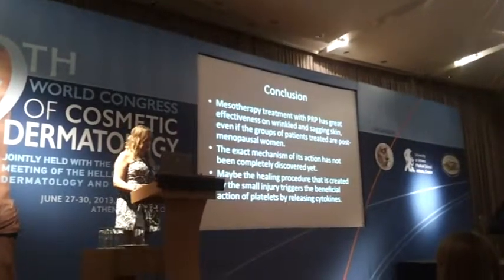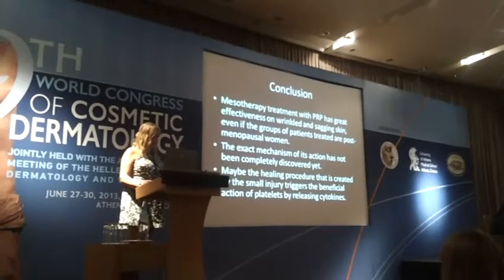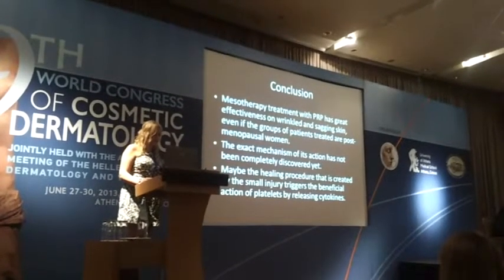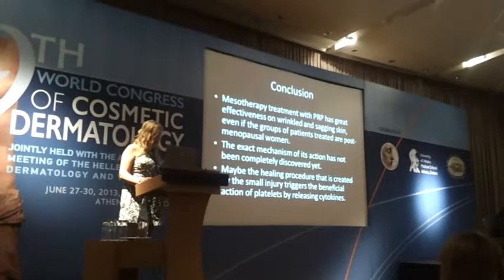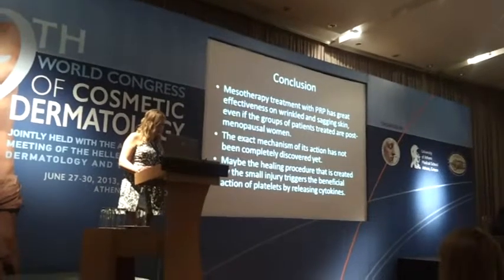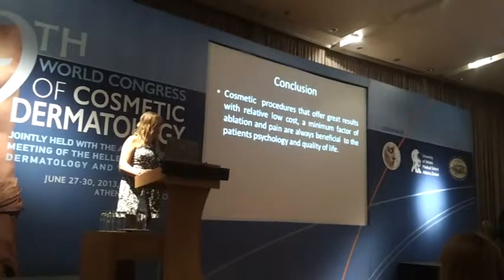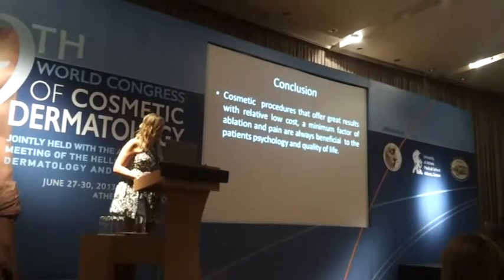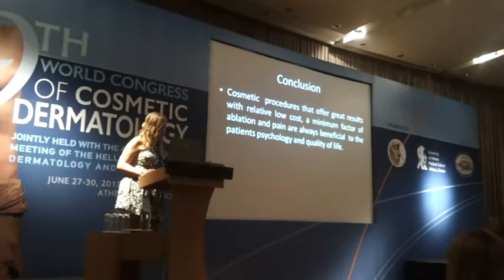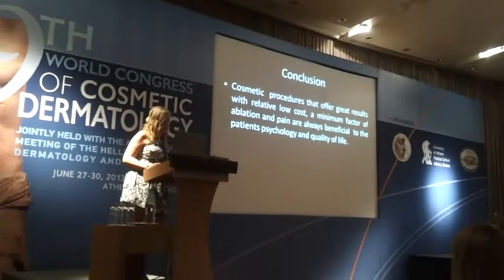Mesotherapy treatment with PRP has great effectiveness on wrinkled and sagging skin, even in groups of postmenopausal women. The exact mechanism of action has not been completely discovered yet. The healing procedure created by the small injury may trigger the beneficial action of platelet-derived cytokines. Cosmetic procedures that offer great results with relatively low costs, minimal ablation, and pain are always beneficial to patients' psychology and quality of life.